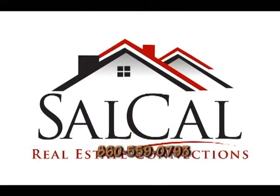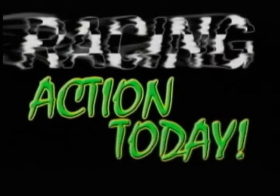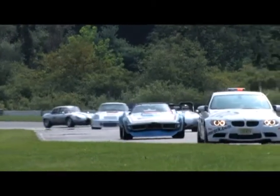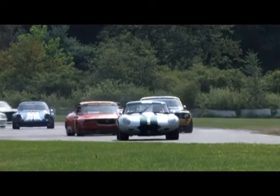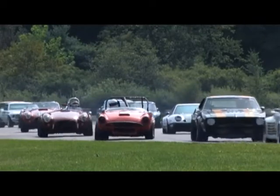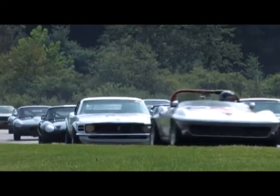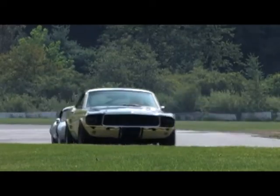This program is brought to you in part by SalCal Real Estate Connections. Welcome to Race in Action Today. We're back at Lime Rock Park for the Vintage Festival. Tonight's show is going to be about the big bore sedans and sports cars. You're going to find it very interesting to see what these cars are all about and the people who make it happen. It's absolutely gorgeous.